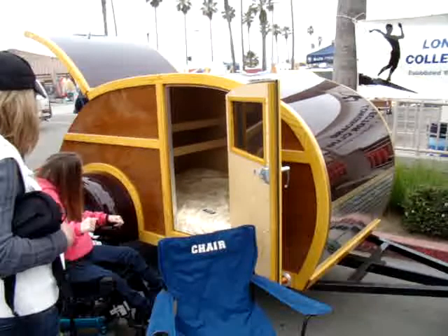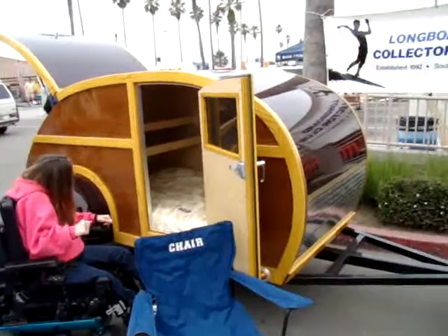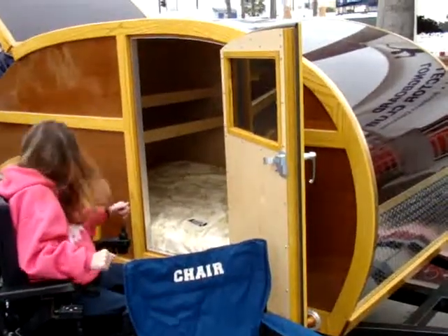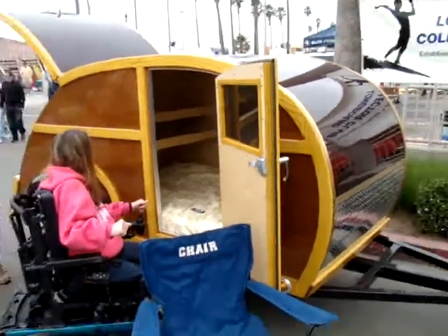We just made this, and this is the debut of it — this is the first time this trailer's been shown. I love it. Man, that looks really comfortable. It's really great — the kitchen's in the back.